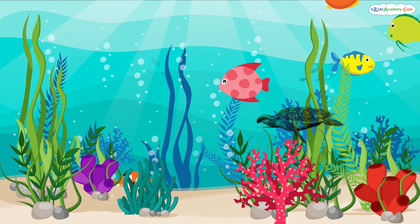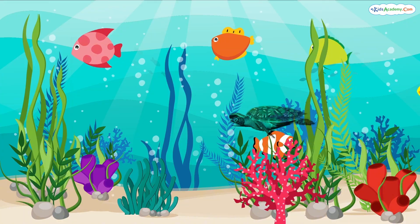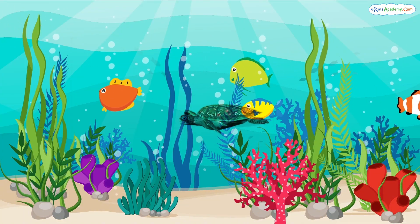Hello, explorers! Welcome to Under the Sea Adventure. Today, we're diving deep to discover the amazing world beneath the waves. Are you ready to explore with me? Let's go!